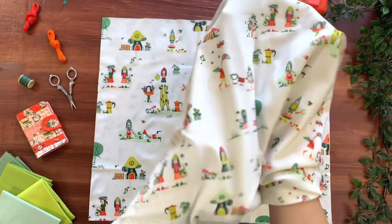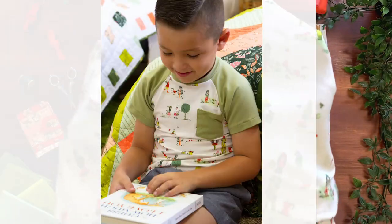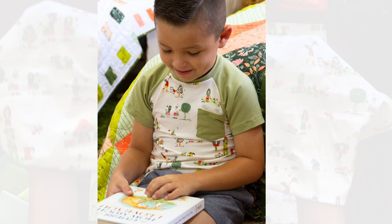By scaling down the size of this print, it makes it great to use for kids' shirts, dresses, onesies, and super soft blankies.